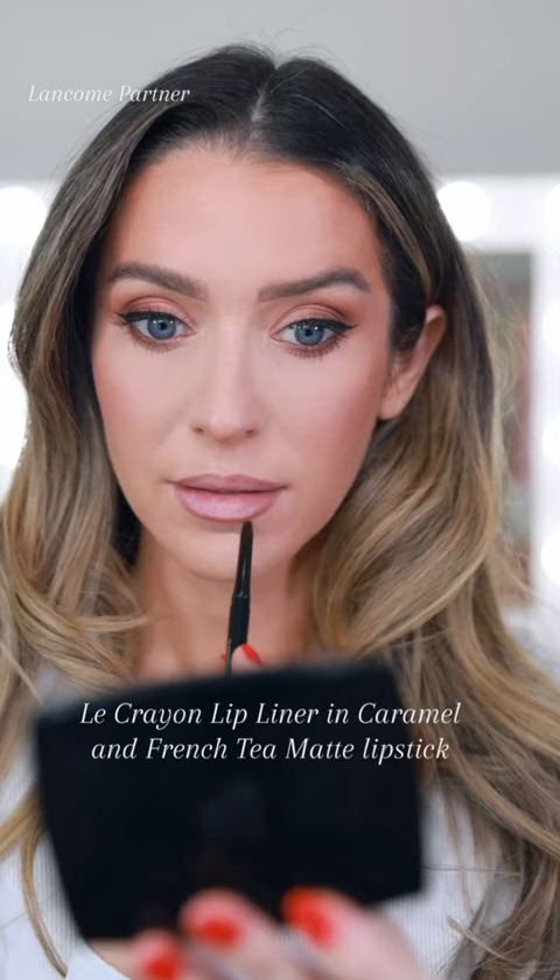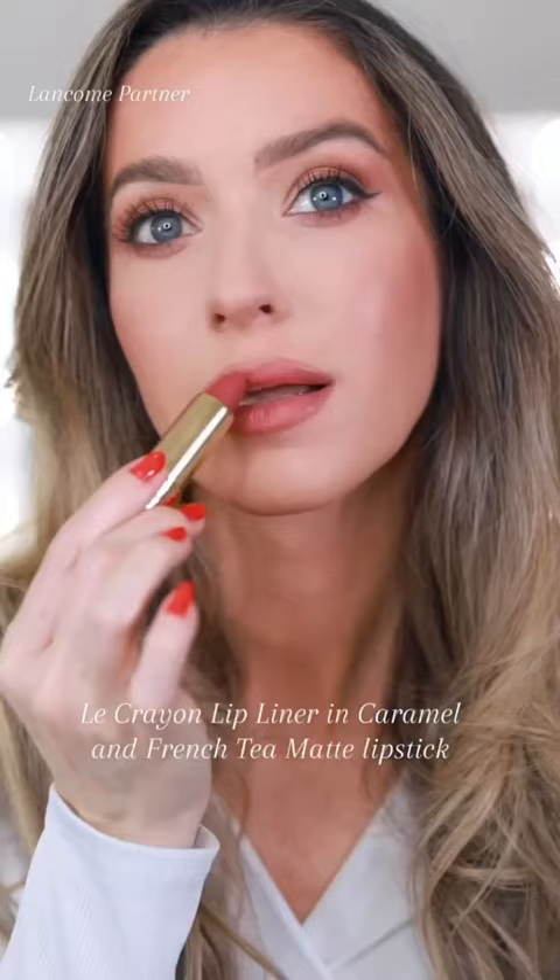This is a killer combination. I'm so happy we have the answers — we know exactly what was on her lips. It's Le Crayon Lip Liner in Caramel, followed by a little French team at Lipstick.